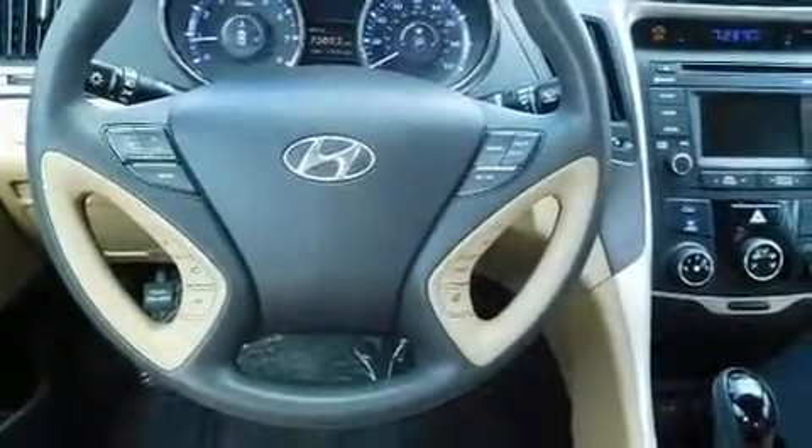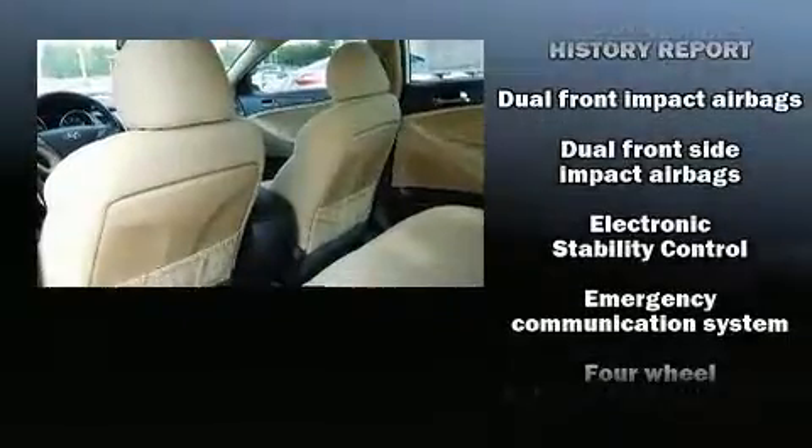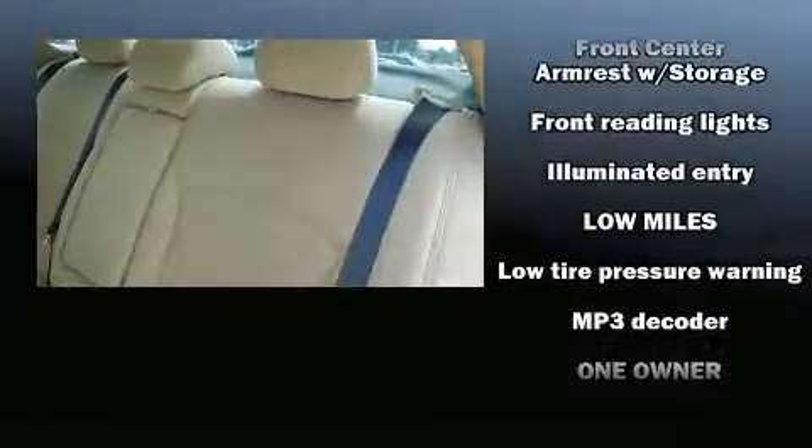Passengers are protected by various safety and security features, including head curtain airbags, front side impact airbags, traction control, brake assist, anti-whiplash front head restraint, a panic alarm, an emergency communication system, and four-wheel disc brakes with ABS.